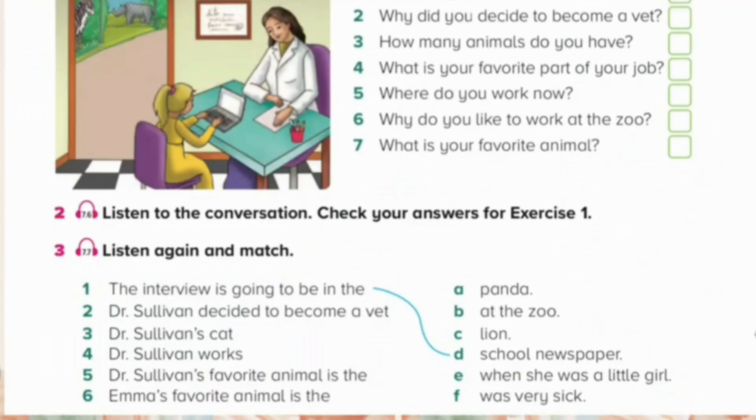Unit 7. Listening and Speaking. Page 87. Exercise 3. Listen again and match. Thank you for this interview for our school paper, Dr. Sullivan. My first question is, why did you decide to become a vet? For lots of reasons. But the main reason is because I think it's the best job in the world. When I was a little girl, I had a cat that got very sick. We took the cat to the vet, and the vet was the person who saved him. That day, I decided I wanted to do the same thing.